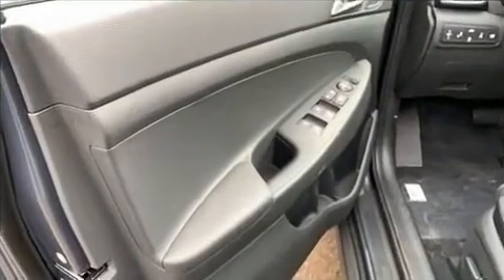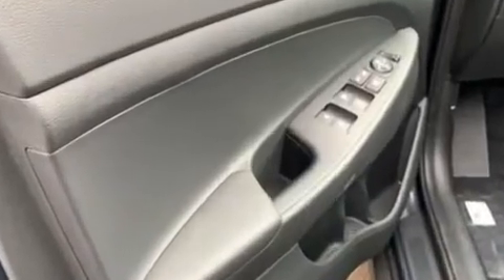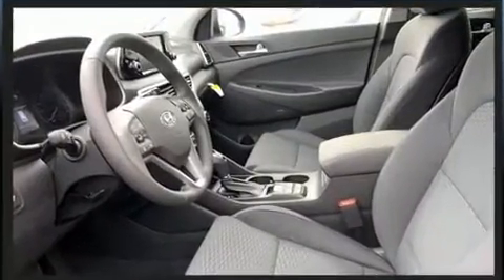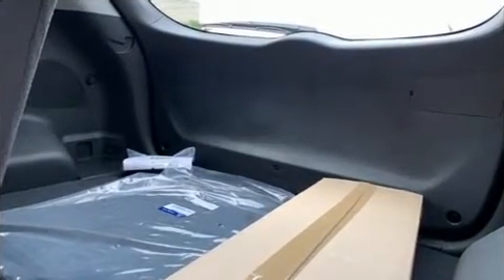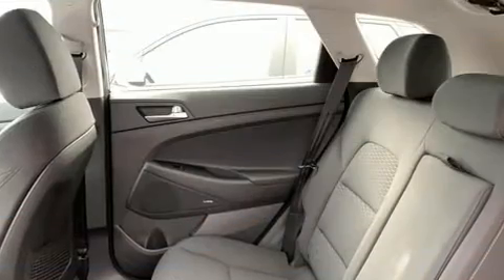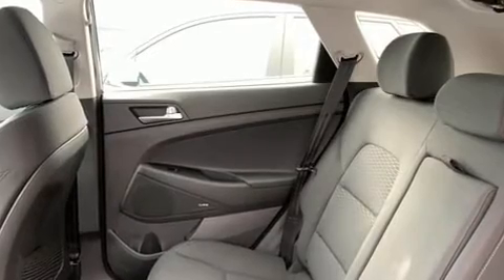All of the premium features expected of a Hyundai are offered, including one-touch window functionality, a built-in garage door transmitter, an automatic dimming rear-view mirror, power door mirrors and heated door mirrors, rear wipers, and cruise control.